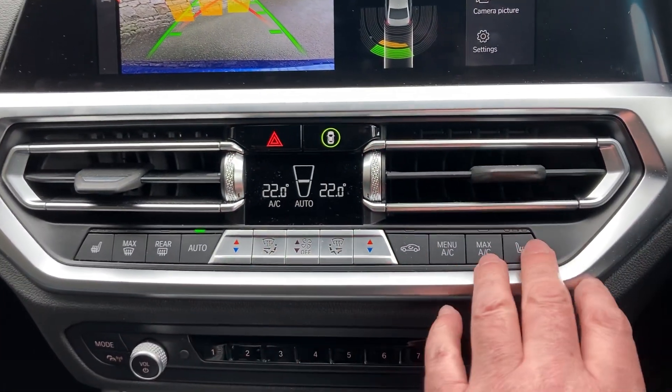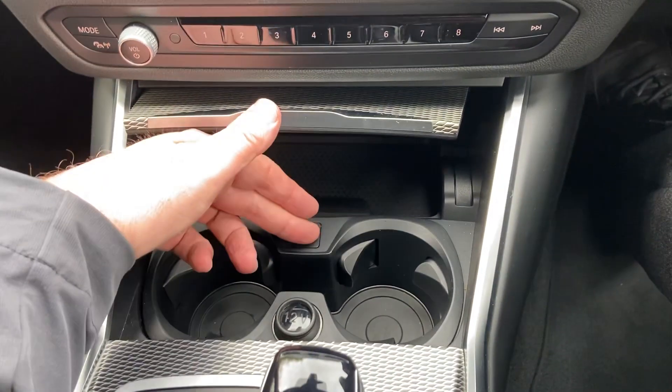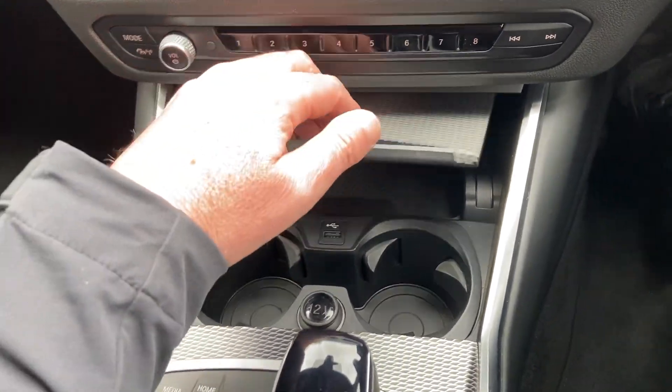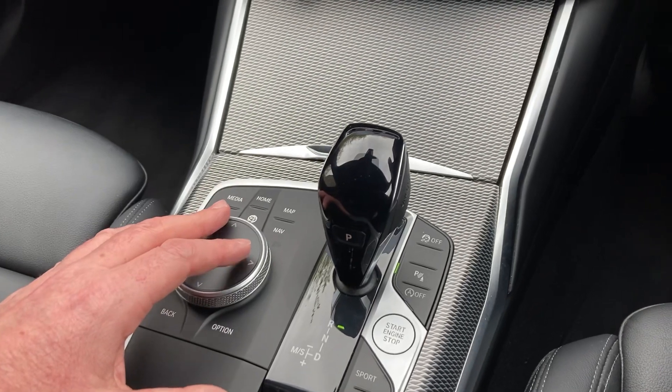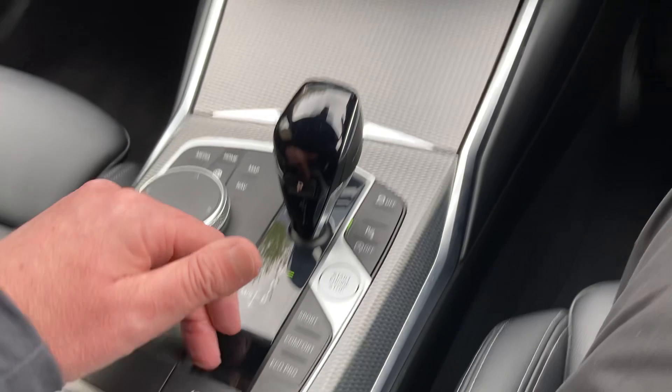We've also got dual zone climate control with heated seats, a nice little storage area — a handy place to charge your phone — and a couple of drinks holders there as well. You've got the iDrive controller to control the screen, and you've also got the automatic gearbox with different driving modes and an electric handbrake.